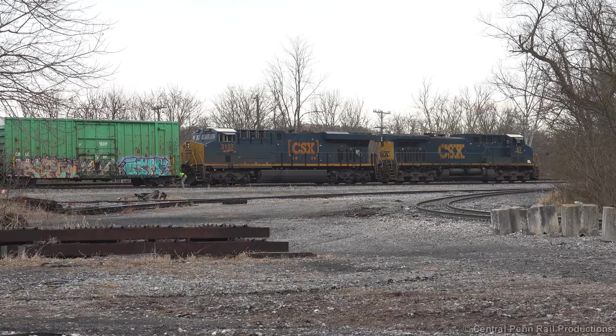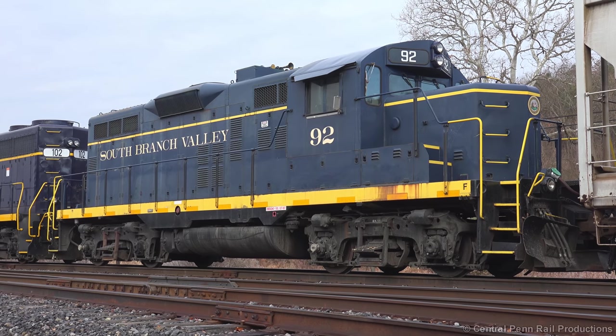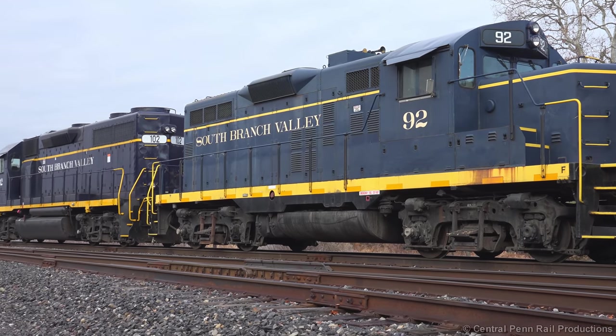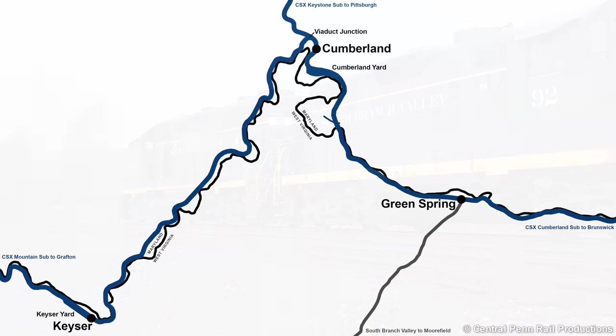It'll be a while before D720 is ready to head east, so at 11 o'clock we went back to check on the status of the South Branch Valley. There's no sign of a crew van, and the power is still sitting quiet. We decided to cut our losses and head to Cumberland to see what was running on CSX.